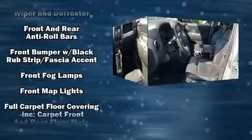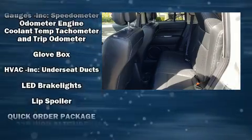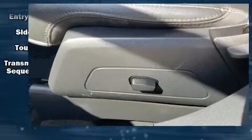With electronic stability control supplementing mechanical systems, you'll maintain precise command of the roadway. A Carfax history report provides you peace of mind by detailing information related to past owners and service records.